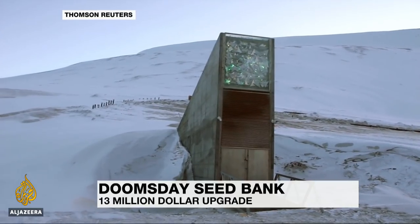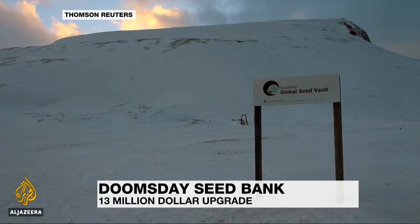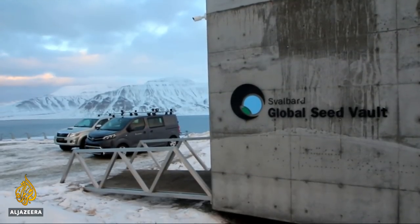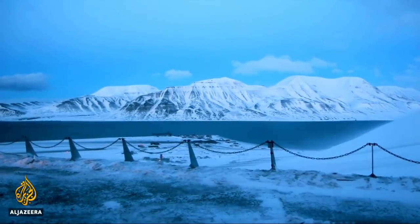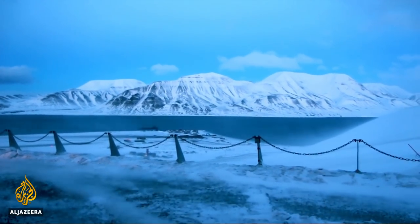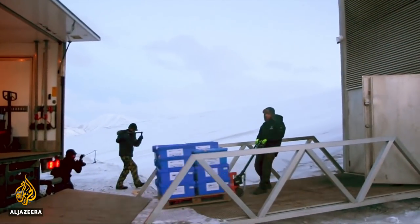They call this the Doomsday Seed Vault. The name is apt. It's designed to protect the world's food supply, and it marked its 10-year anniversary on Monday. Hidden away under the frozen Svalbard island of Norway, it acts as a natural deep freeze. And it's in need of an upgrade.